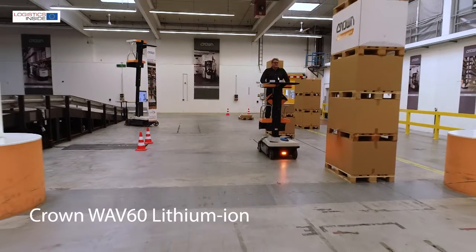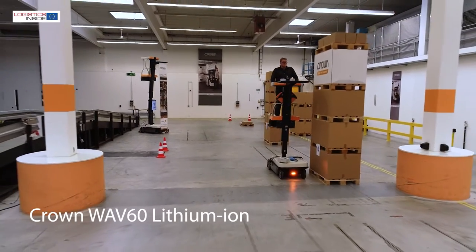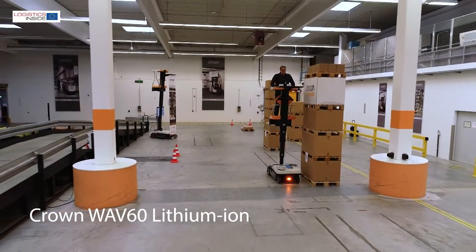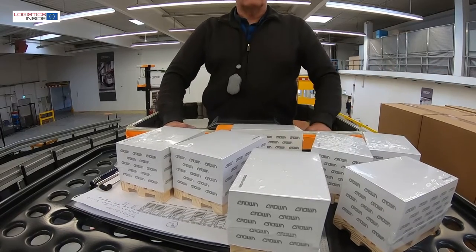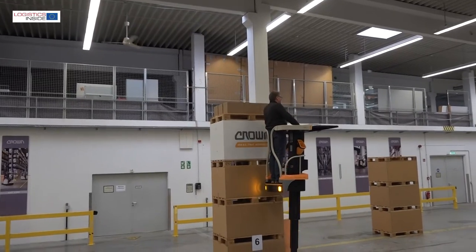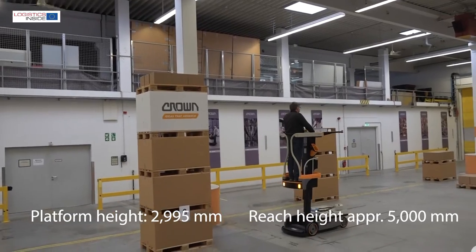Crown has updated its popular work assist vehicle, the Wave 60. The truck is now equipped with lithium-ion technology for more driving pleasure and higher productivity. The Wave 60 is a cross between a mini aerial work platform and a high-level order picker.